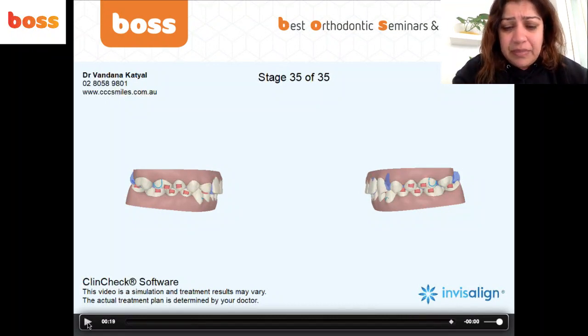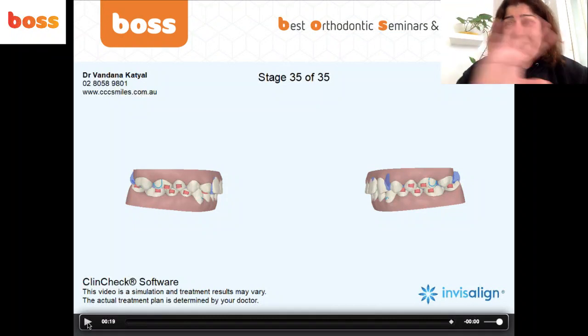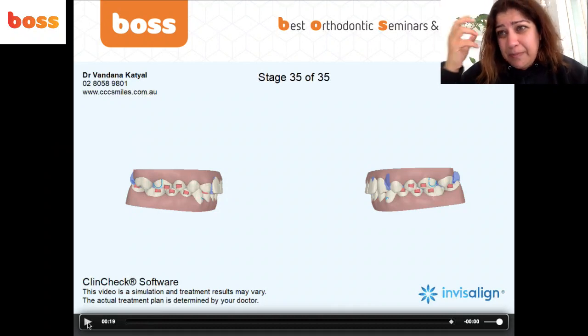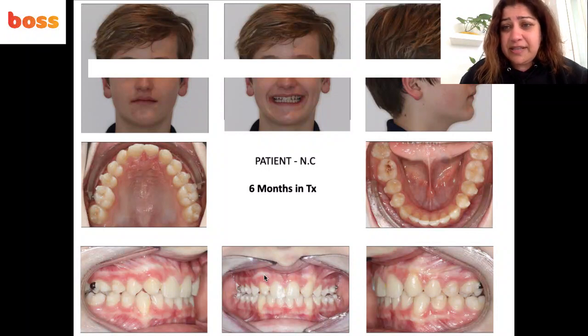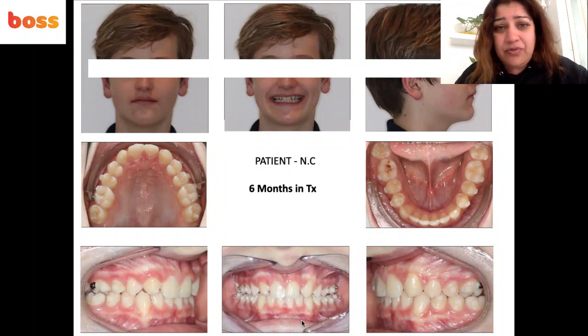Here's a key tip: do not rely on Invisalign optimized attachments for extrusion — they're not effective. For deep bite correction, you must use horizontal conventional attachments at least 3mm wide. The more extrusion you're building in, the bigger those attachments need to be. Throw out the optimized attachments for this purpose.